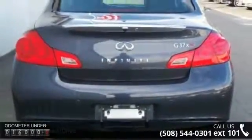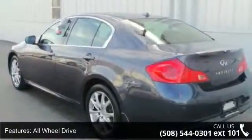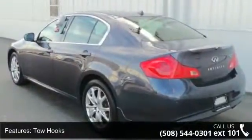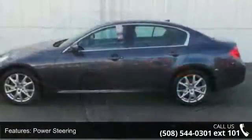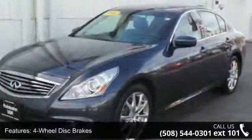Some of the top features included with this vehicle are all-wheel drive, tow hooks, power steering, 4-wheel disc brakes, aluminum wheels, HID headlights, automatic headlights, fog lamps, MP3 player, and satellite radio.